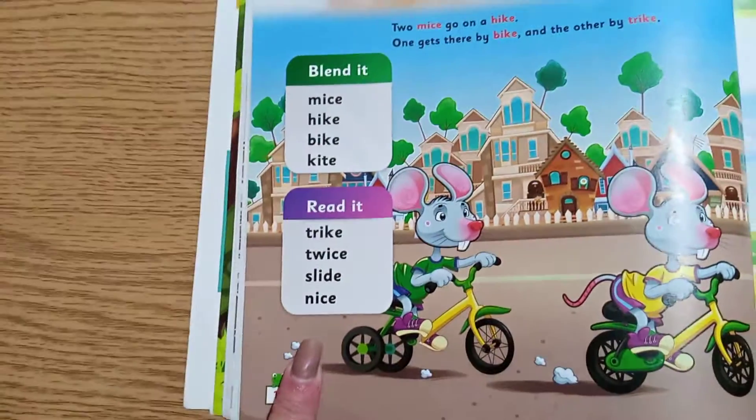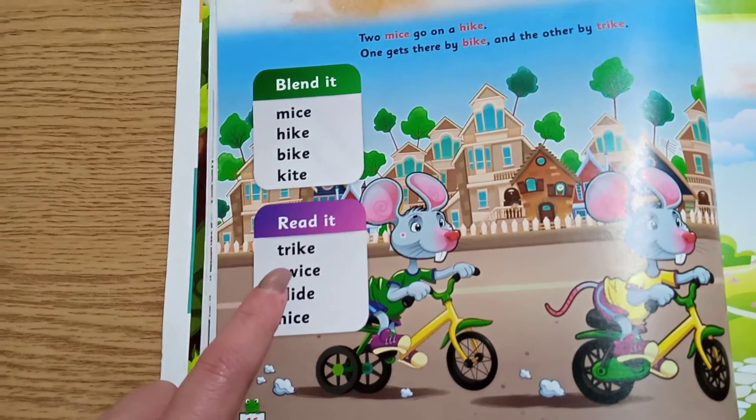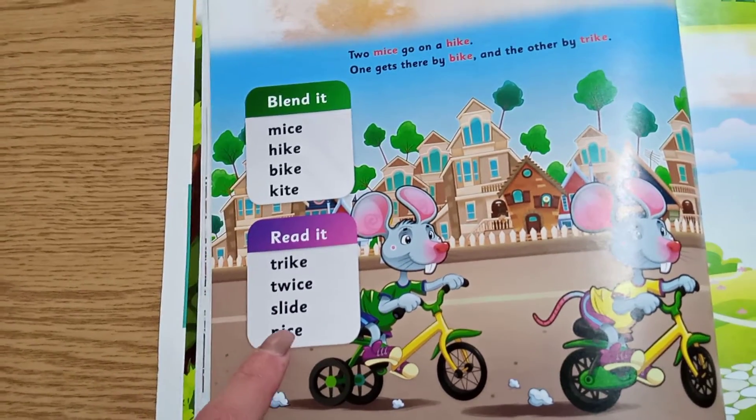And the ones we're just going to read and know as a sight word are: trike, twice, slide, nice.